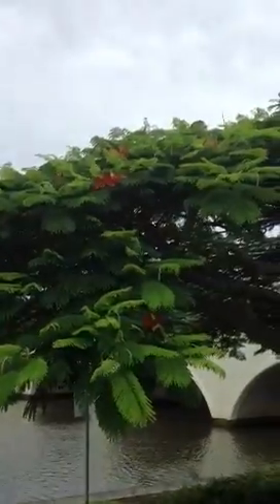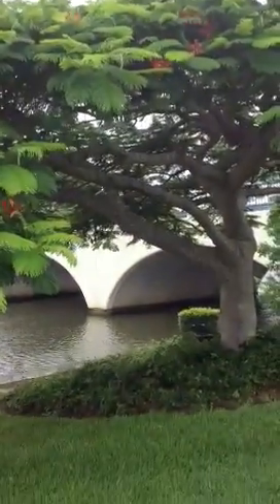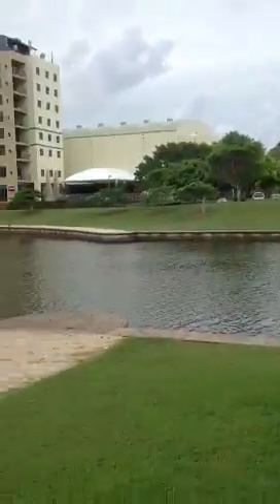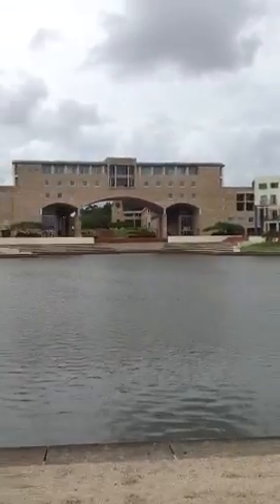I'll show pictures of the rest of the campus, but this is just a small overview of the front part of campus. Alright, see you guys later.